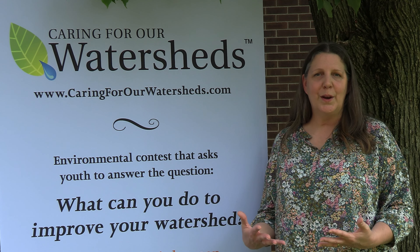Come join us next time to learn all about conservation and sustainability in Hamilton County.